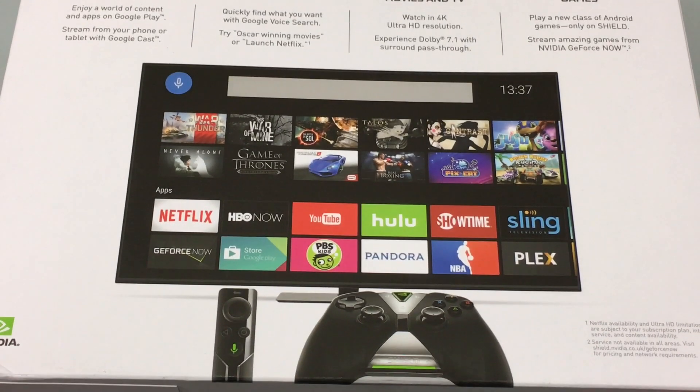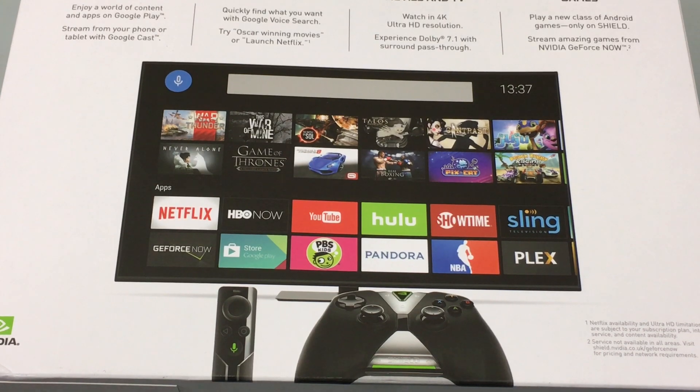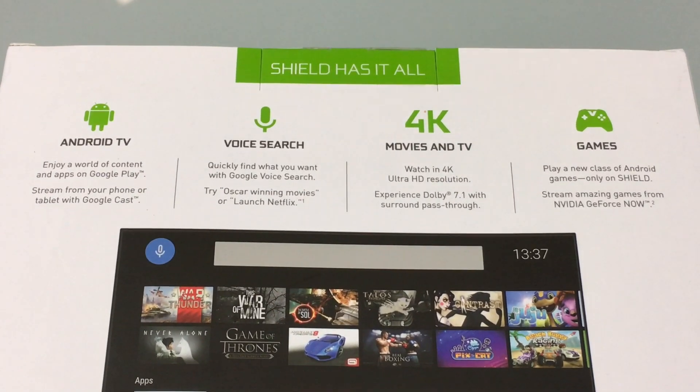But at the same time, when you look towards the bottom, you start seeing a game controller. Is this a PlayStation? Is this an Xbox? The answer is it also is a gaming system — it actually serves multiple purposes. It's a media consumption device, and we'll be able to see more about what is promoted with the Shield.